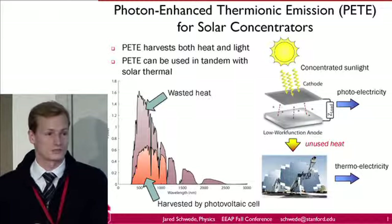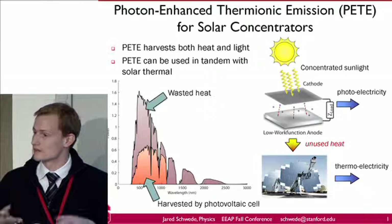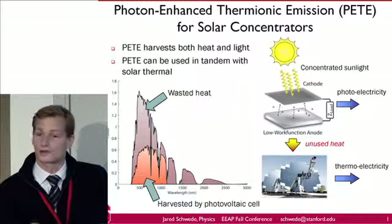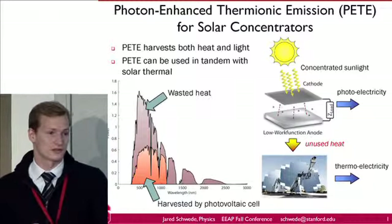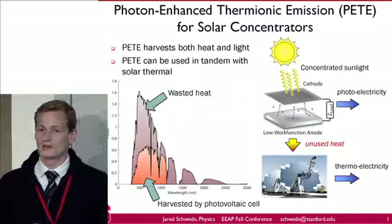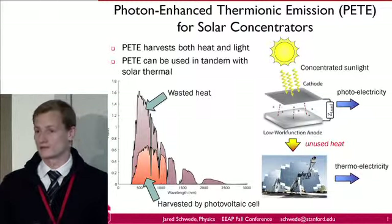The photon-enhanced thermionic emission process is designed to work best at high solar concentrations and at high temperatures, and that allows us to potentially use it in tandem with existing solar thermal devices. In my poster, I'll be explaining the theoretical potential of this process and also discussing our more recent experimental work focused on making the PETE process as efficient as it can be.